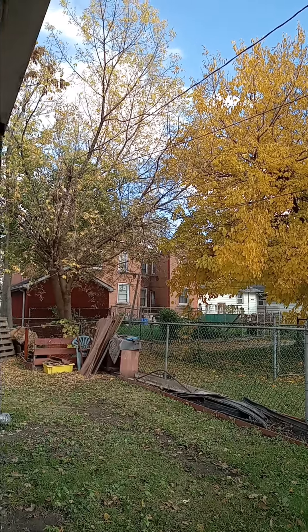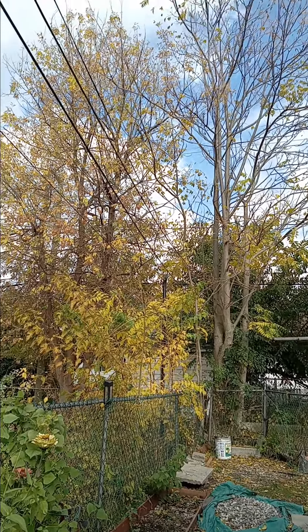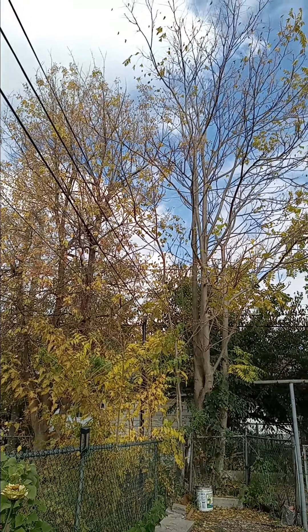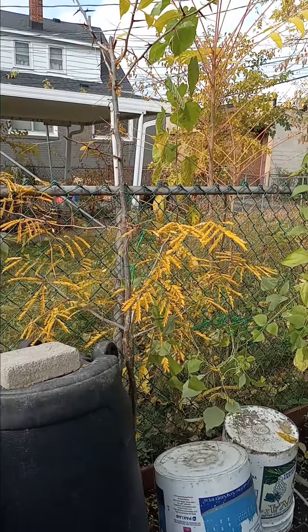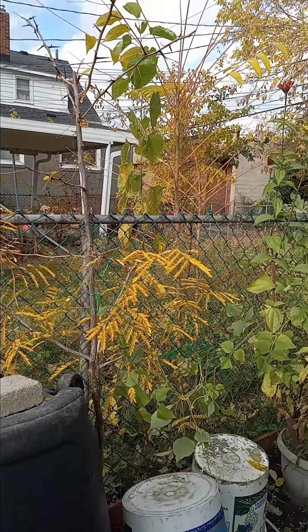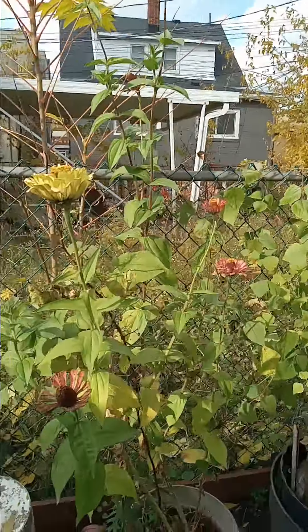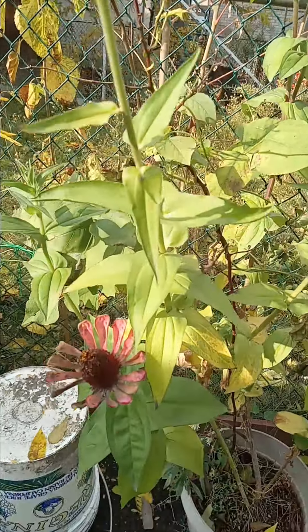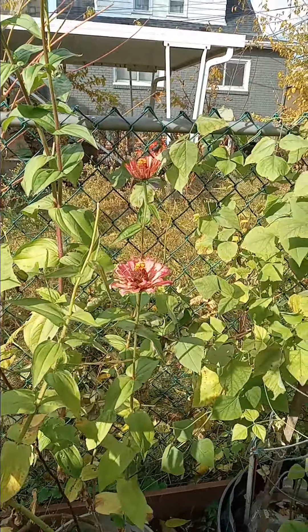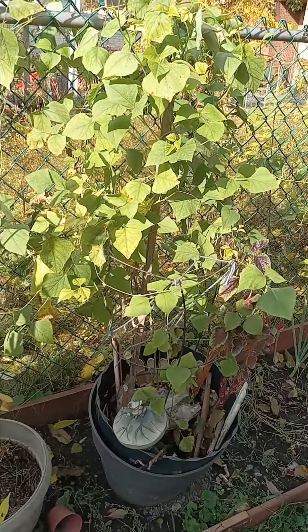All these trees in our backyard are getting calvo — going bare. And look at this, this is the Salomage, or Sampaloc, but this one still has flowers. This one is my palang, in Ilocano.